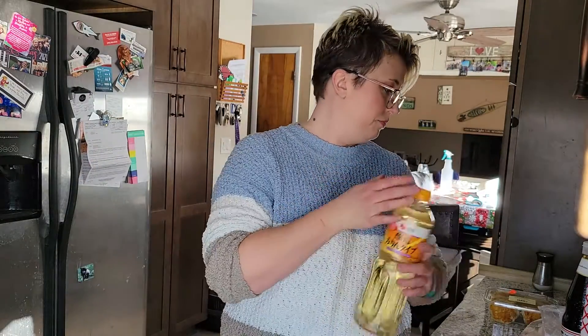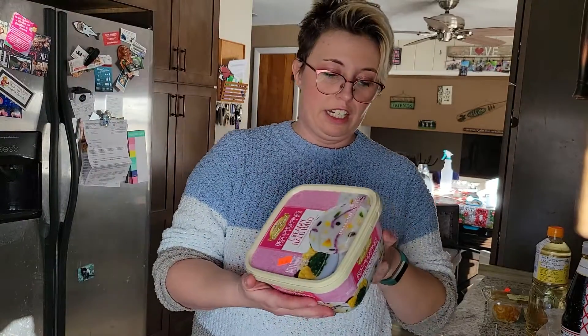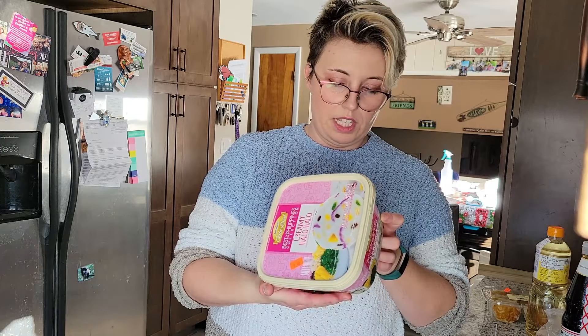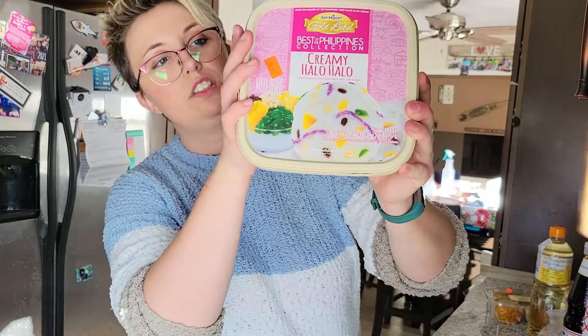Got some mirin — just a sweet cooking rice seasoning. I'm going to make mochi; I got a kit and it's an ice cream mochi kit. I'm going to use this creamy halo-halo — it's Filipino, a mix of tropical fruits and beans with ube. I love ube — look how good it looks!